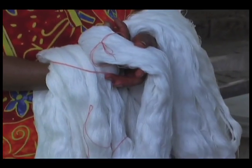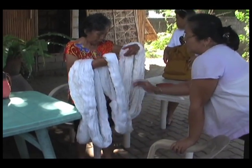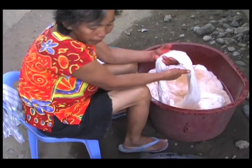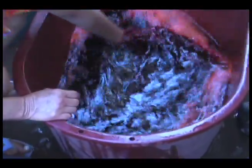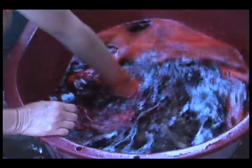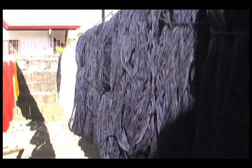Depending on how it will be used, the cotton thread can first be dyed in vibrant colors — a process also done by hand. The thread is washed before the dye is added and soaked, resulting in cotton thread in various bold colors.